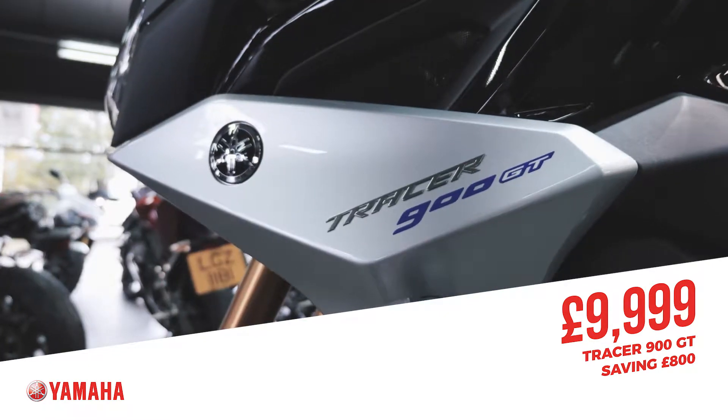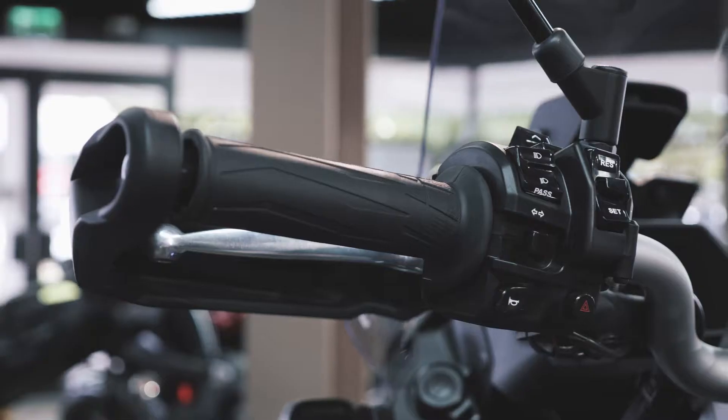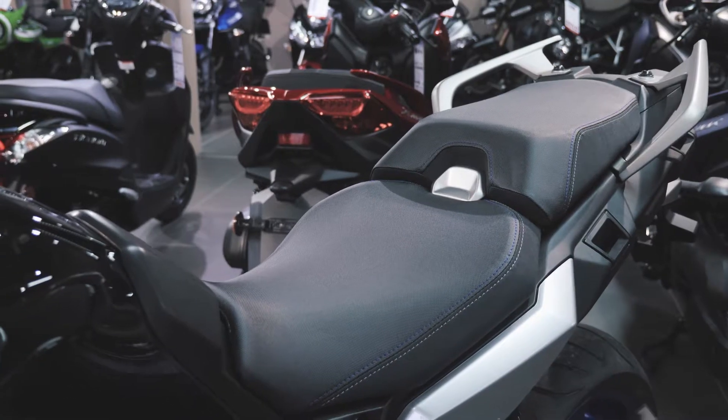Some of the features of the Tracer 900 GT: it comes with heated grips, cruise control, a full colour TFT display, and it also has a quick shifter and 20-litre hard panniers. There really is a lot more spec to this than the standard Tracer.